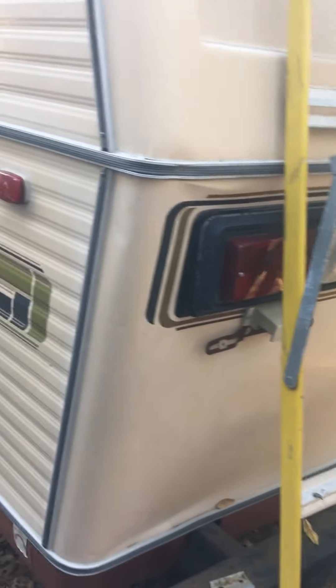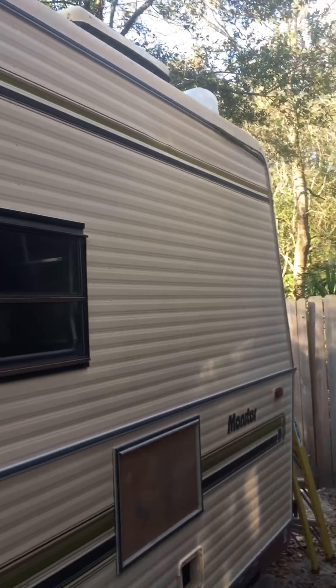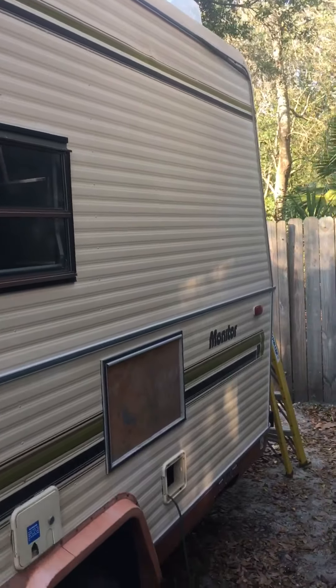We've ordered new pieces for it. These little hatch pieces have come in. We're going to be getting a Fantastic Fan for the roof instead of the AC, and eventually we'll probably put a split in it or a portable AC unit in it.